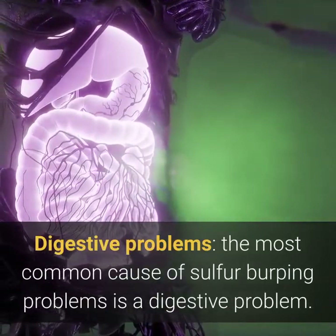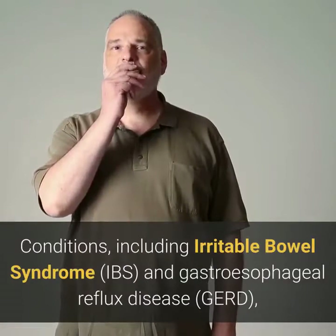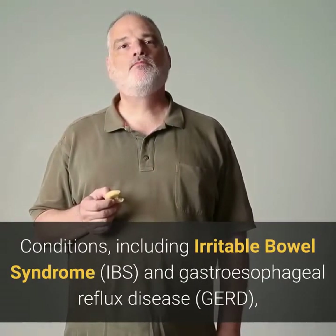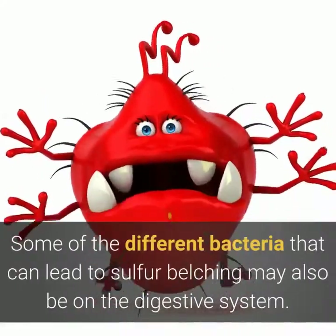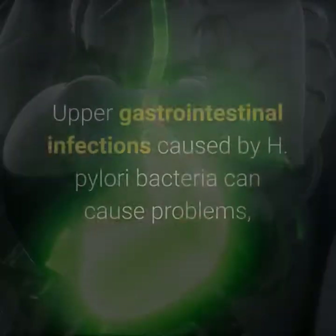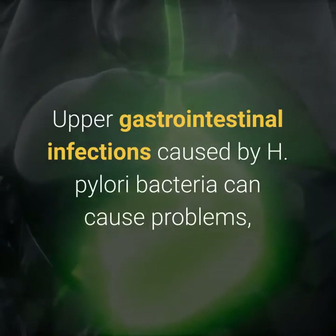Digestive problems are the most common cause of sulfur burping. Conditions including irritable bowel syndrome (IBS) and gastroesophageal reflux disease (GERD) may cause stomach gases to rise, such as stomach acid reflux. Different types of bacteria in the digestive system can also lead to sulfur belching.